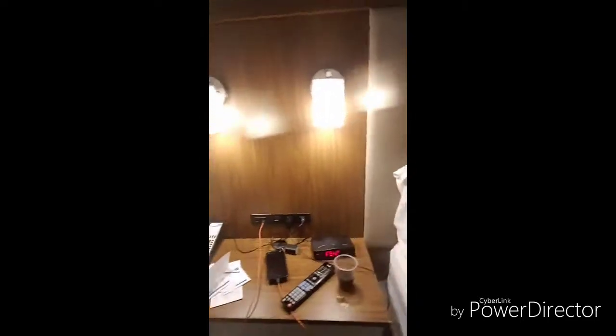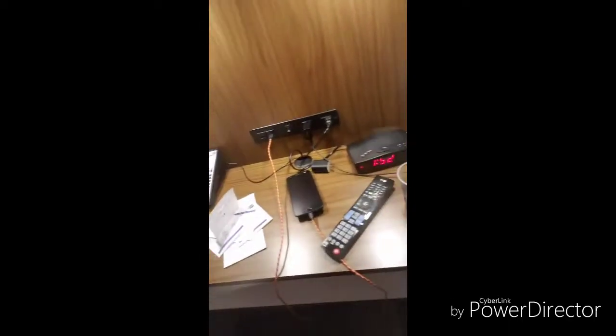Then we have our nightstand. And then we have my bed — it's tiny. We kind of cleaned it a little so we could do great YouTube videos. The fan was kind of broke — look, it won't turn on.